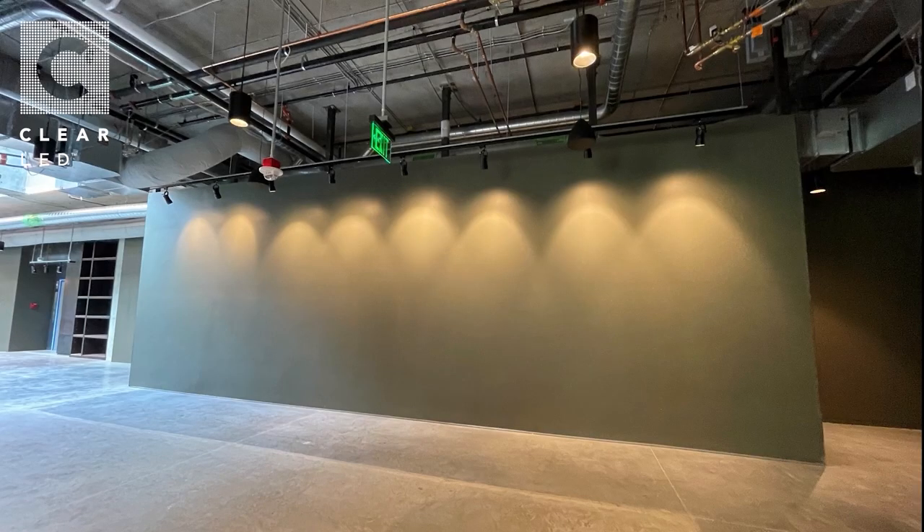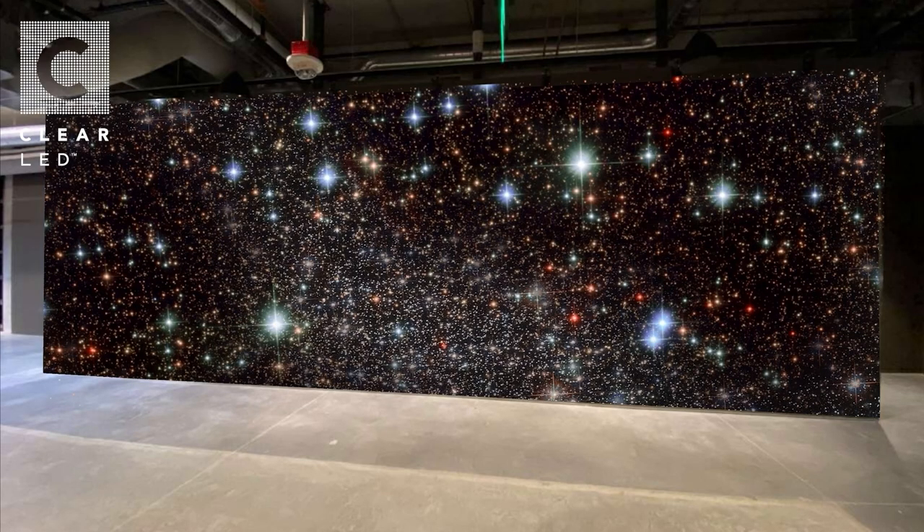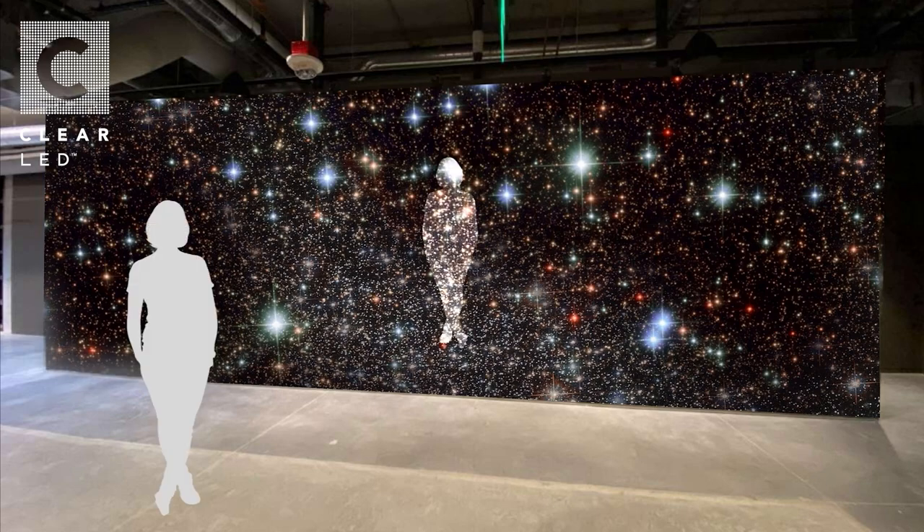This is a short video about the making of the interactive sculpture with light at Meta in Bellevue, Washington. The process began by examining the available site and developing a proposal for a sculpture that would act as a portal into an ever-changing starscape, where every person would become one among the stars.